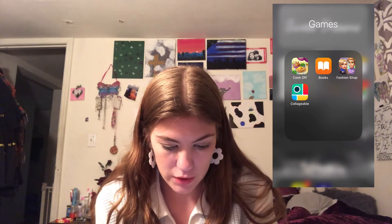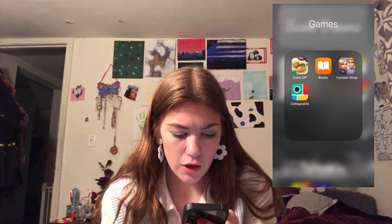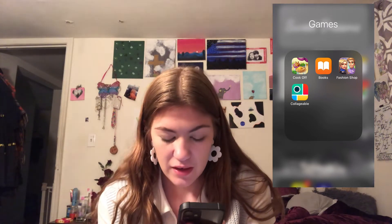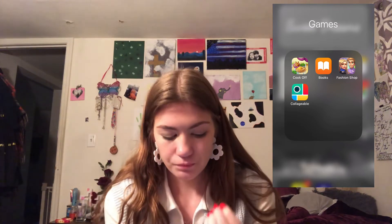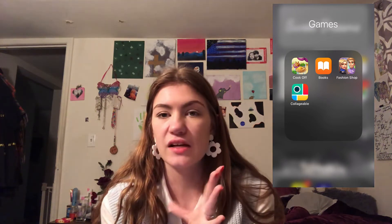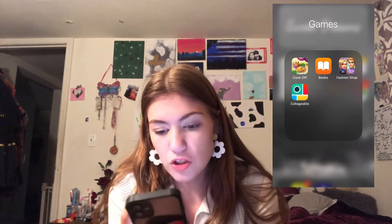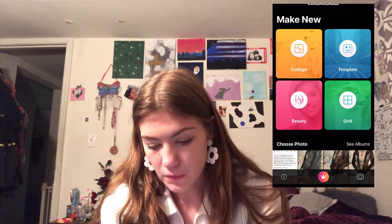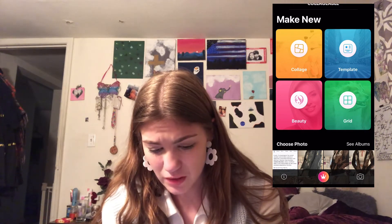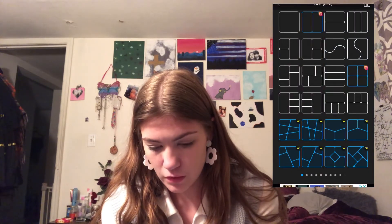Down here I have Snapchat, iMovie, and a folder with Cook-off Books, Fashion Shop, and Collagible. Cook-off is like a cooking game — it's really fun, I recommend you download it. Fashion Shop I can't really explain. Collagible I use sometimes for my thumbnails to make a collage. I'm not sure what Template and Beauty is.